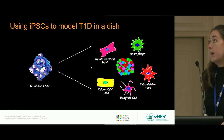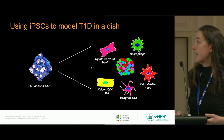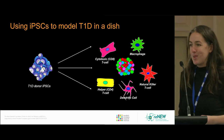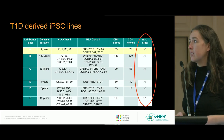Apart from beta cell replacement, we're also interested in using iPSCs to model type 1 diabetes in a dish. Type 1 diabetes is not just about making endocrine cells — you also need to make a very large variety of immune cells. Collectively as a lab, we've been working on this over a number of years, and I'm going to show some data on different immune cell lineages.